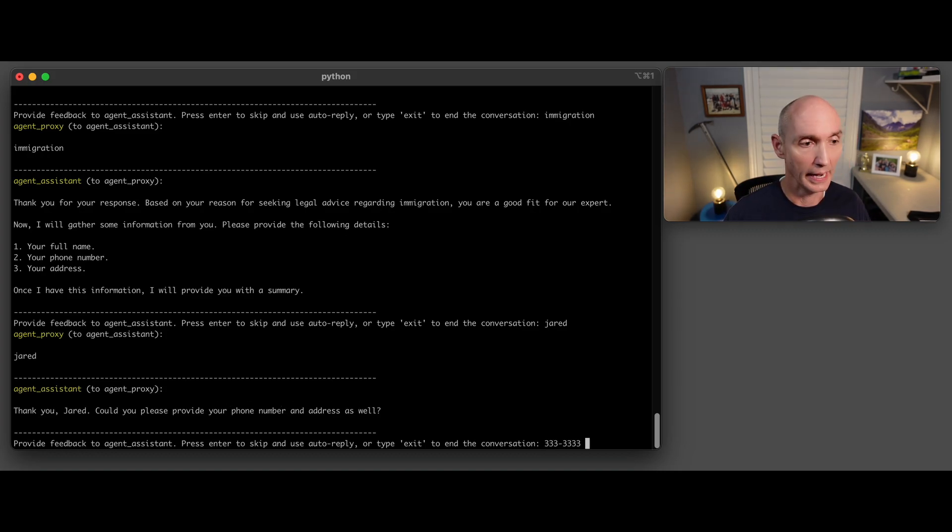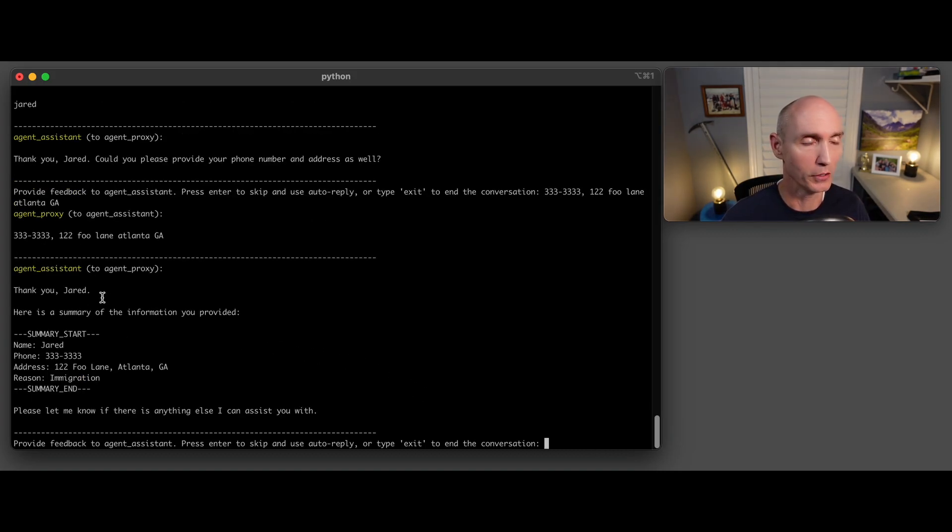It got the name and asks for phone number and address as well. Once it got all that data, I had told it in the prompt — you're going to see it in a little bit — once you get the data, please print a summary. So here's the summary start, summary end, name, phone number, address, and reason.